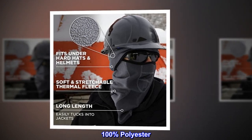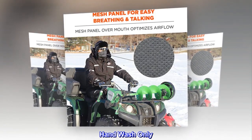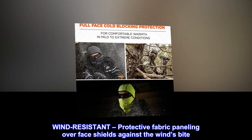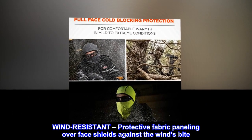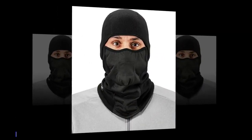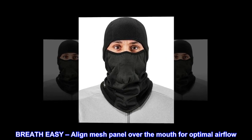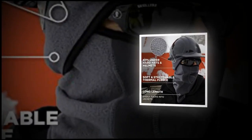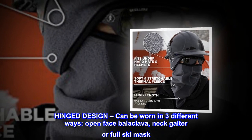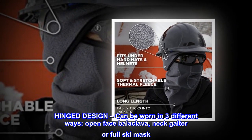100 percent polyester, pull-on closure, hand wash only. Wind resistant protective fabric paneling over face shields against the wind's bite. Breathe easy — aligned mesh panel over the mouth for optimal airflow. Hinged design can be worn in three different ways: open face, balaclava, neck gaiter, or full ski mask.